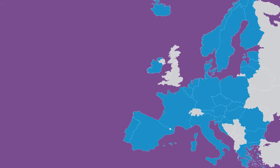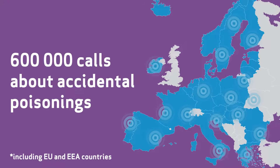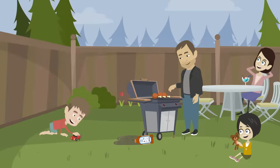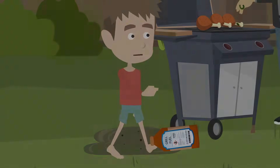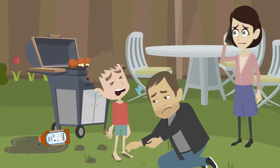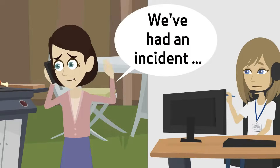Each year in the EU, around 600,000 calls about accidental poisonings are made to poison centres. Half of these involve children. When these types of accidents happen, getting immediate medical advice is crucial.